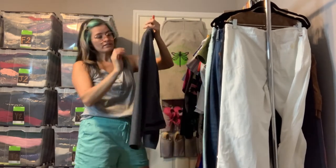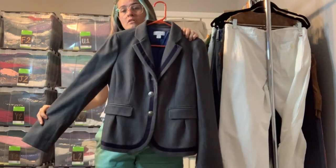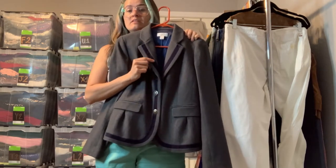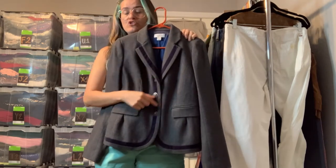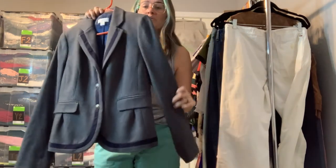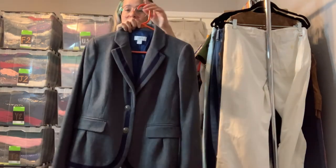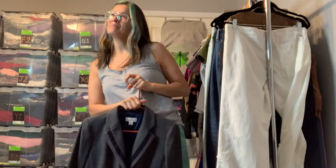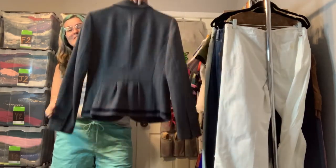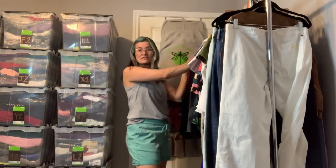This is a Loft blazer — definitely off-season but I just had to have it, it's so cute. It's a dark gray wool blazer with a great kind of soft velvety navy blue trim and a really great navy blue lining. So cute, so polished — this is giving me total Gossip Girl vibes for Serena. I love this blazer and it is a size 6 from Loft.